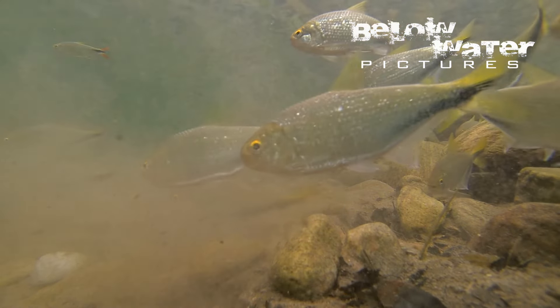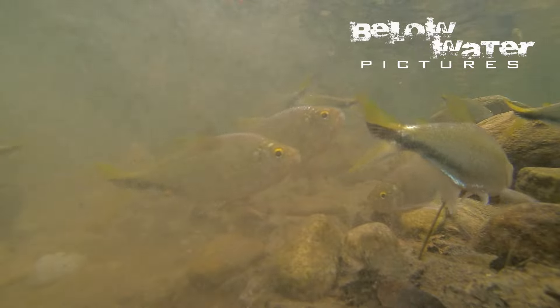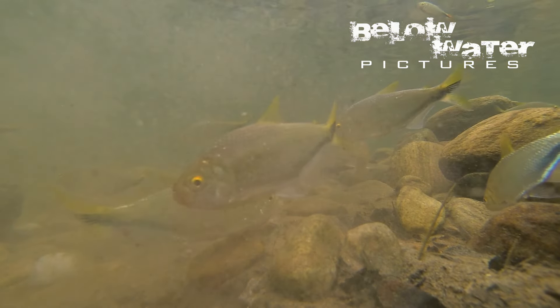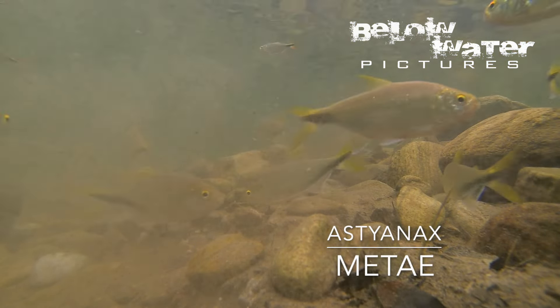With this rise in temperature, the diversity of fish starts to increase, but only when the rivers enter the Llanos, the floodplain of the Orinoco, the temperatures will be really high and the fish that you find in this type of habitat disappear. They are tied to habitats that are not as cool as in the mountains, but also not as warm as those in the floodplain of the Orinoco.